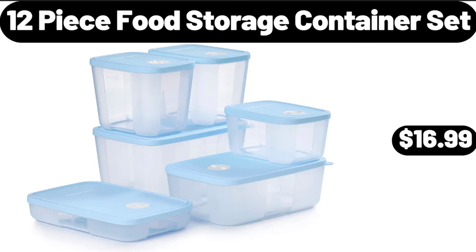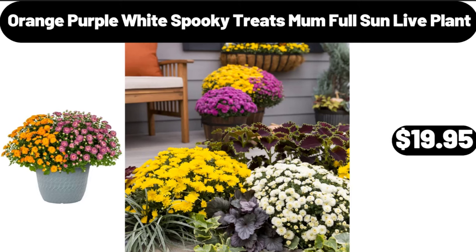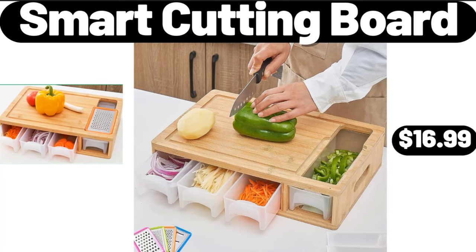12-piece food storage container set, $16.99. Orange, purple, white spooky treats mum full sun live plant, $19.95. Smart cutting board, $16.99.